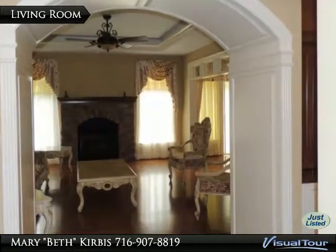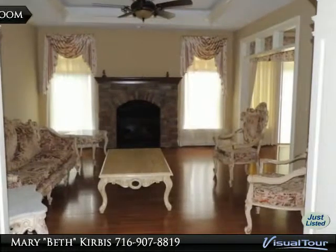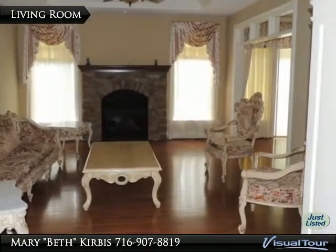Elegant living room with a tray ceiling and brick gas fireplace. Beautiful hardwood floors throughout.